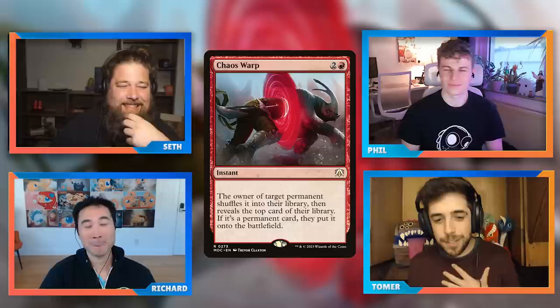Tomer's next card is Chaos Warp — a three-mana red instant. The owner of target permanent shuffles it into their library, then reveals the top card; if it's a permanent card, they put it onto the battlefield. Tomer admits he was Chaos Warp's number-one hater but has slowly come around. The key: it can remove any permanent at instant speed for three mana in red — including enchantments, which red normally can't deal with.